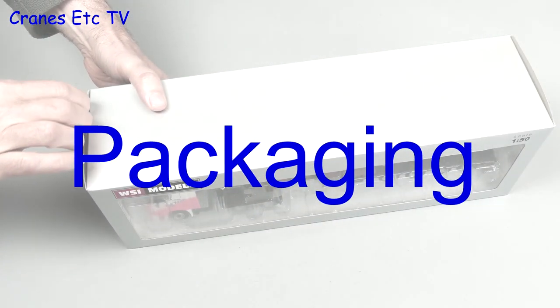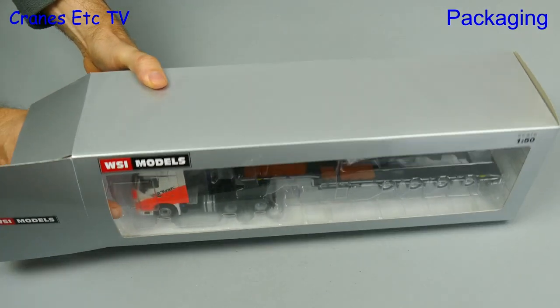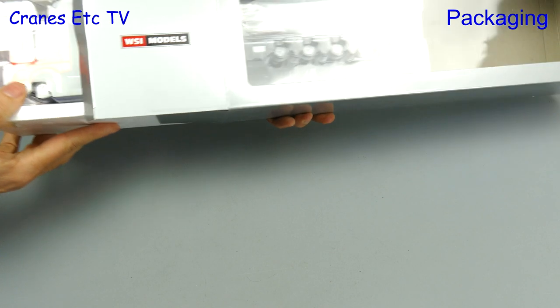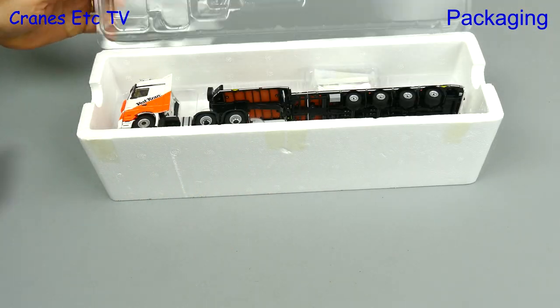This is another heavy haulage model from WSI Models. Well, actually it's not 'no way' — it's Norway, because this model is in the colours of Vestkran, which is a Norwegian company.